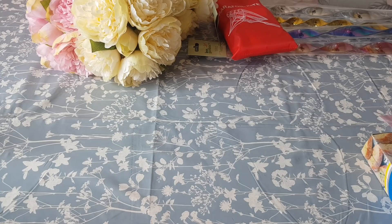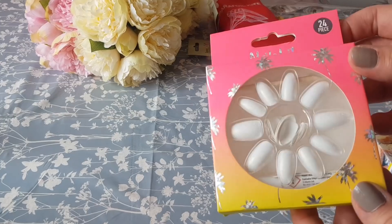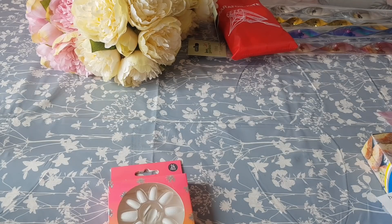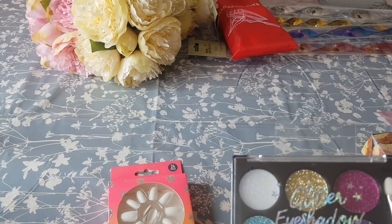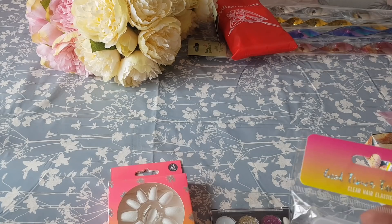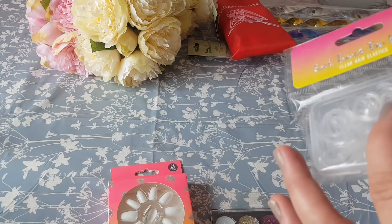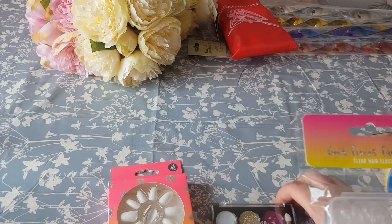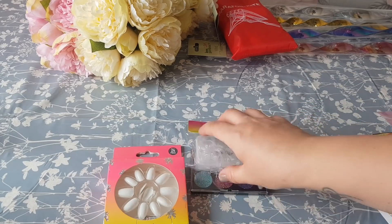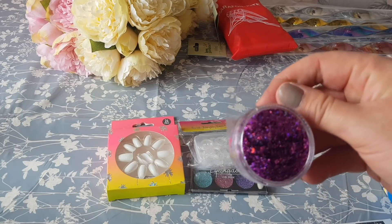I picked these up for Phoebe — we'll do a festival kind of video where the girls will dress her up and show you how to do it. So first of all we've got these nails, they were 99p, and they had all sorts of different sparkly colors. Then I picked up some of this glitter eyeshadow, and we also got some of these hair elastics which were 59p — great for space buns and things like that. The glitter eyeshadow is £1.29.